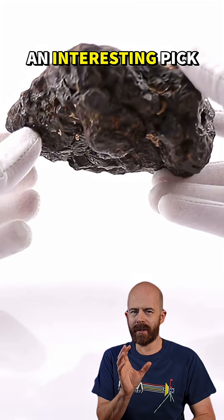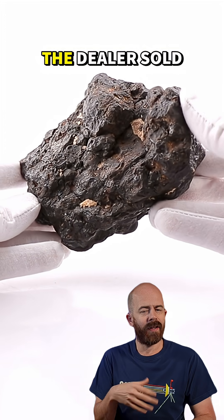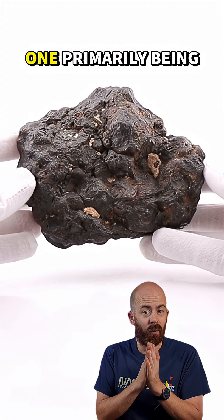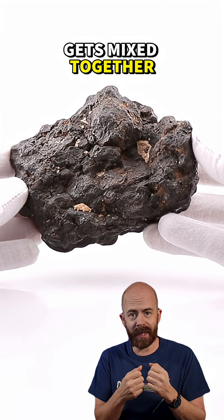Now, this is a bit of an interesting pickup because it's not entirely clear what type of meteorite I have. The dealer sold it to me thinking it was a mesosiderite, which is a type of meteorite that comes from two asteroids that smashed into each other — one primarily being metal and the other primarily being rock — so it all gets mixed together.